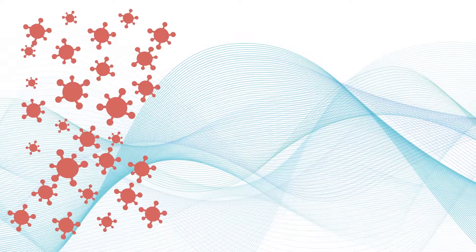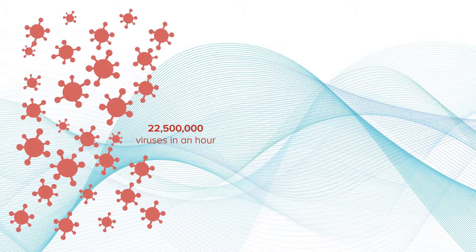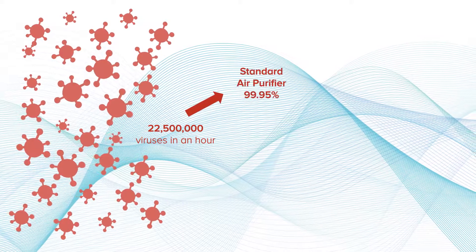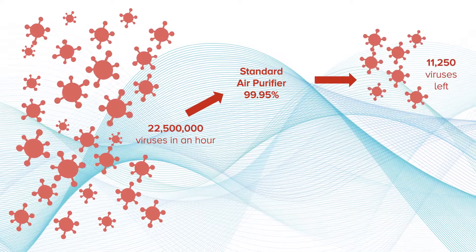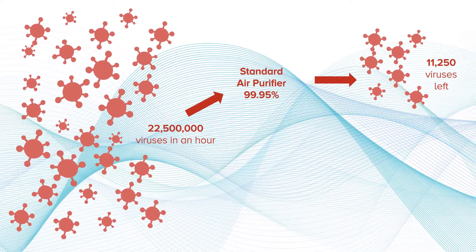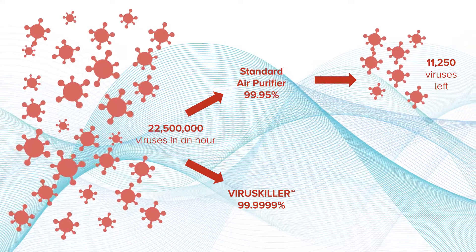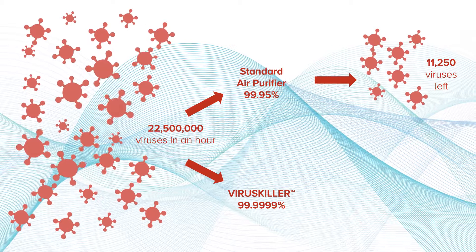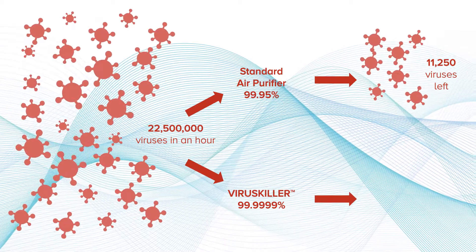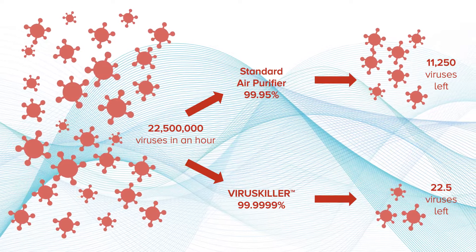A COVID-19 patient can shed up to 22.5 million viruses in an hour. A standard air purifier that removes 99.95% of these viruses would leave 11,250 behind. The virus killer air purifier will remove 99.9999% of those viruses and would only leave 22.5 viruses in the same amount of time.